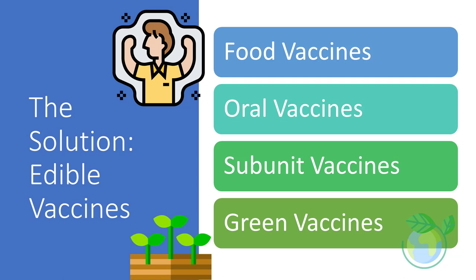Edible vaccines are called by several alternative names such as food vaccines, oral vaccines, subunit vaccines, and green vaccines. They seem to be a viable alternative especially for poor and developing countries.